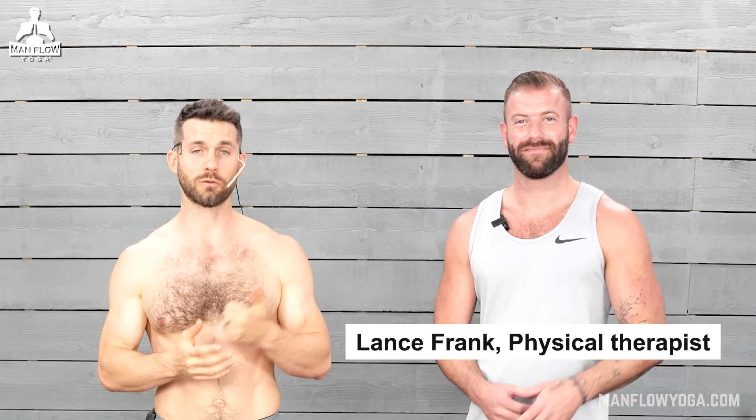Men, if you want a stronger penis, a better erection, a stronger orgasm, a more pleasurable orgasm — all that stuff — the best exercise you can do is a Kegel. In this video, I've brought along Lance Frank, physical therapist and pelvic floor specialist, to teach us exactly how to do a Kegel.